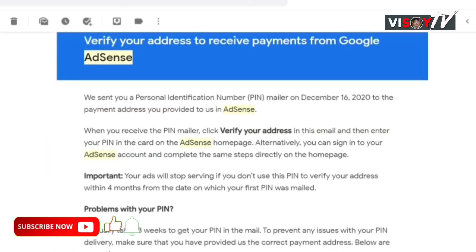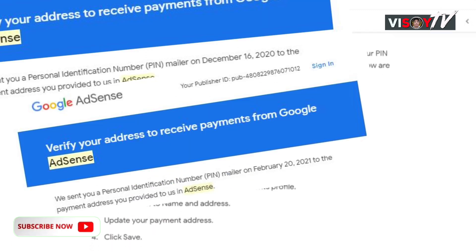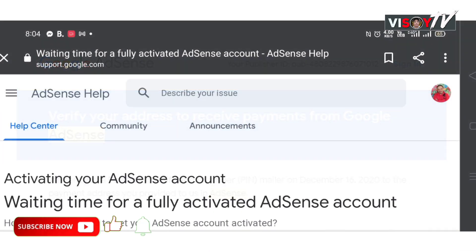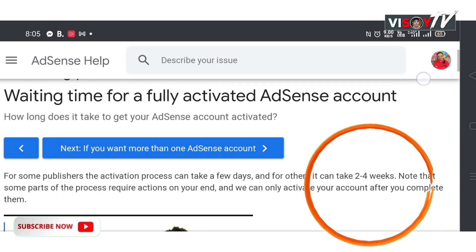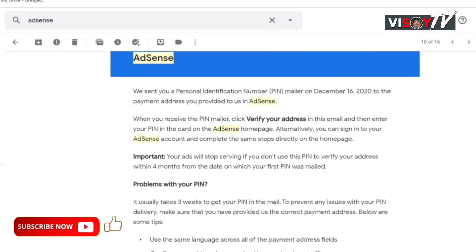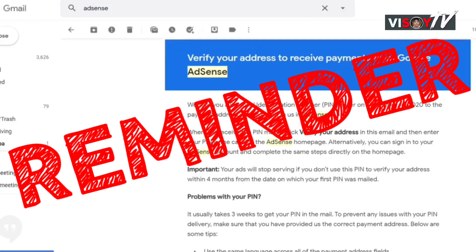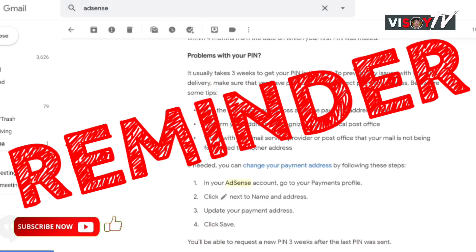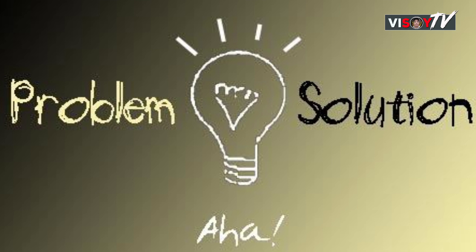But how about for others? Here's how Google AdSense will inform you about your PIN. At first, Google AdSense will notify you through your email address. In my case, Google AdSense emailed me three email notifications. According to Google AdSense, it should take two to four weeks to arrive. If you're still not receiving the PIN, Google AdSense will again send you an email notification as a reminder — that is why I received their email notification three times.